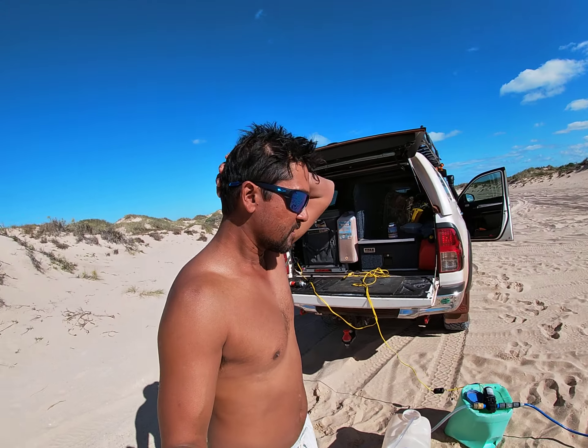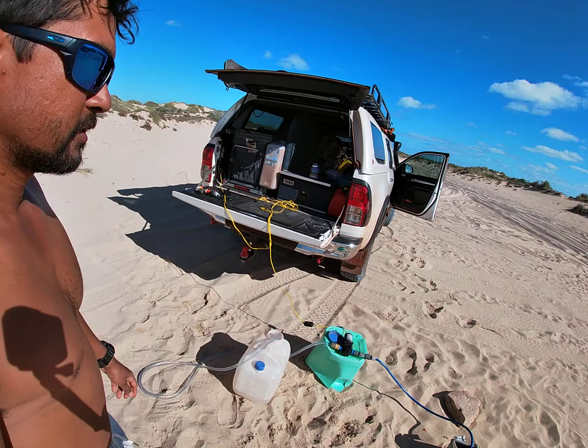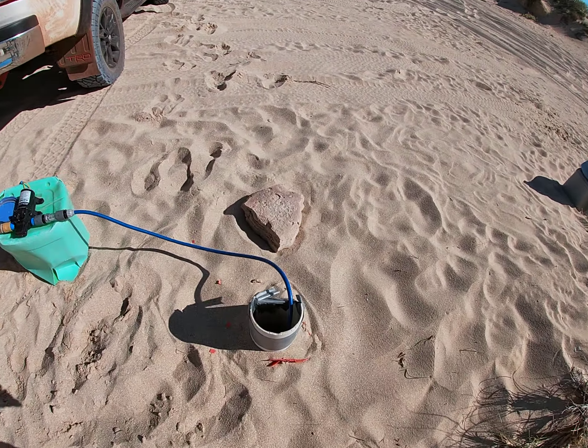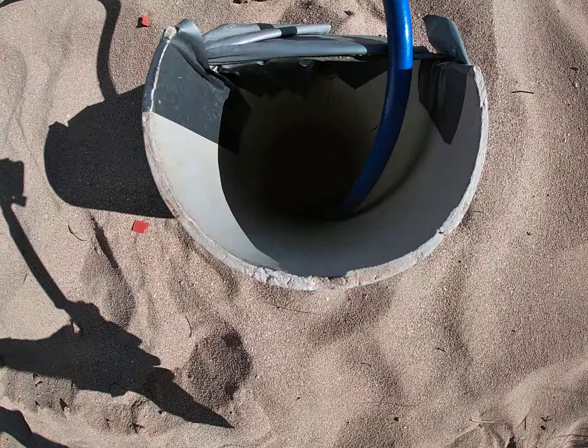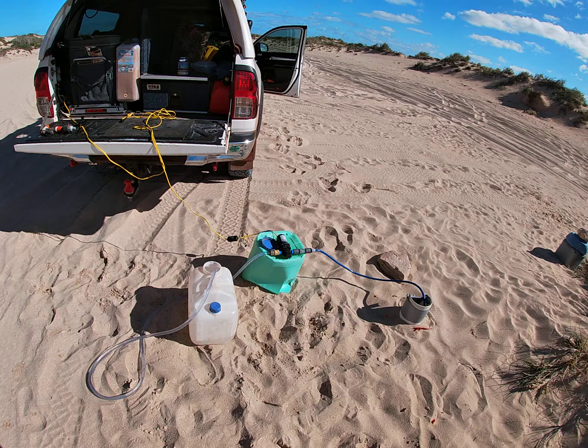Check this out - this is how we get water at Ningaloo Station. There are these natural wells that have been pre-dug, and all you need is just a pump.